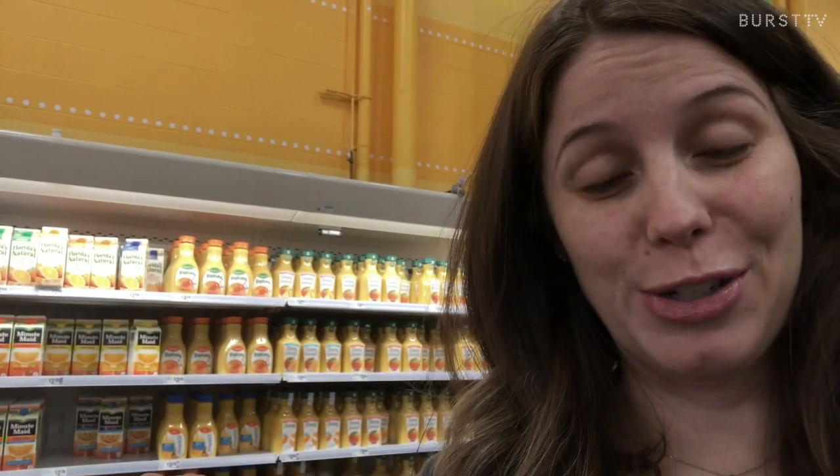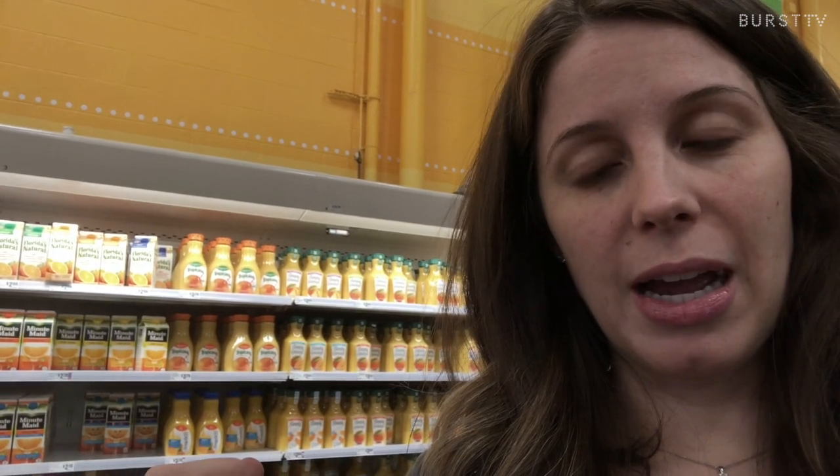Shopping on the outside aisles of a grocery store is really smart, but then you have little sections like this where it's all juice, so be careful and read those labels to see how much sugar is actually in there — it's pretty insane. I've gotten to where I actually dilute my orange juice with water.